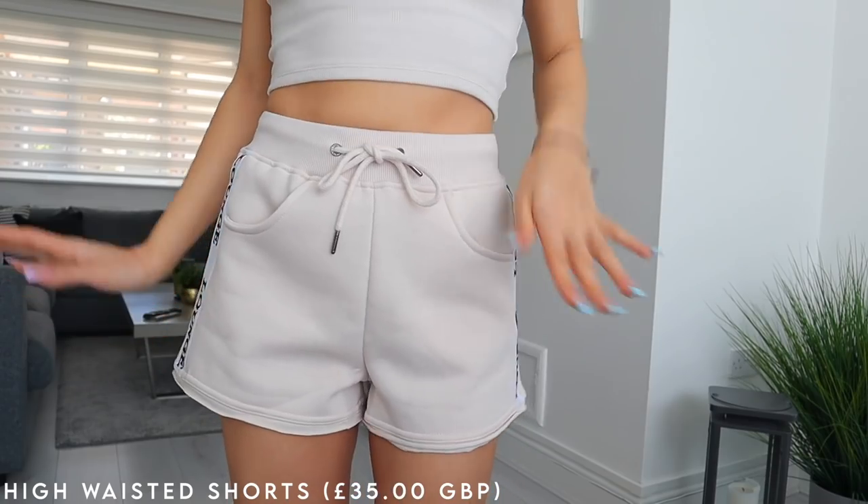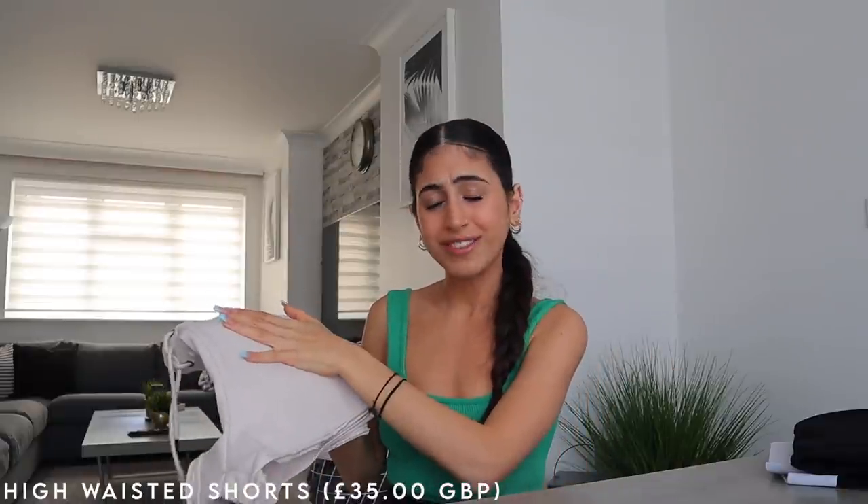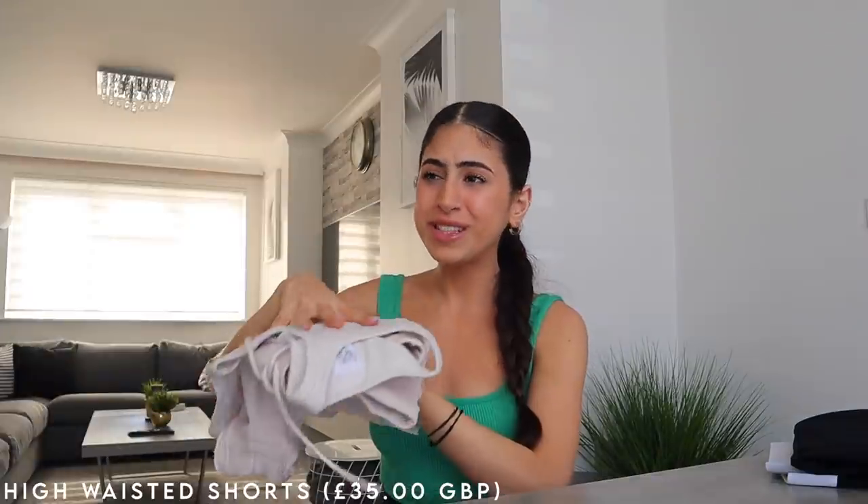And it has pockets — do you know how important it is for your shorts and bottoms to have pockets? It makes it 10 times more functional. No keys, no lip gloss in your hands — that's what pockets are for. These two pieces go so cute together and I will definitely be rocking them this summer.